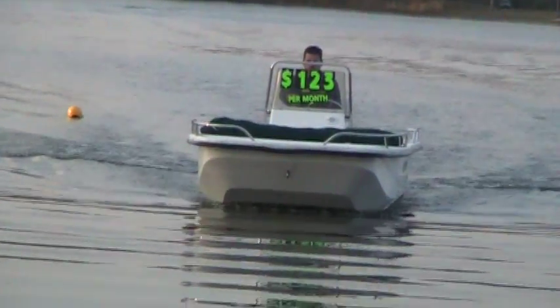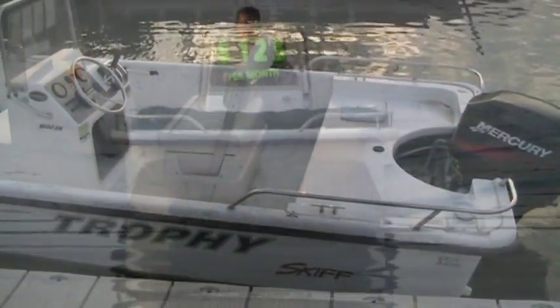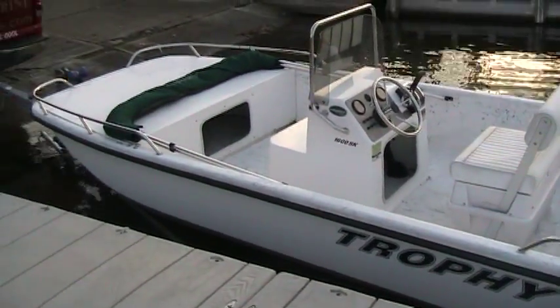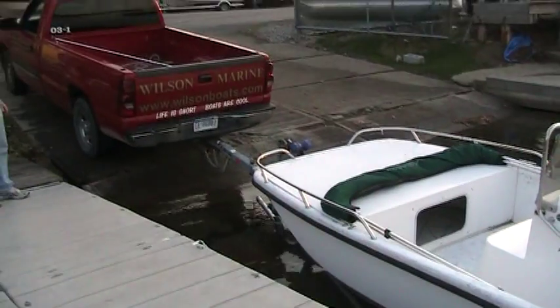This is the 2006 Trophy Skiff 16-footer SK. If you want further information, you can reach us at www.wilsonboats.com.